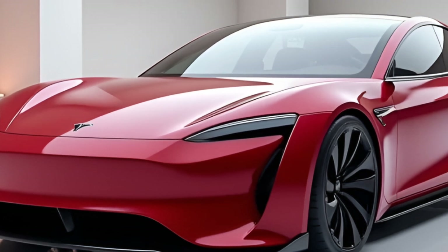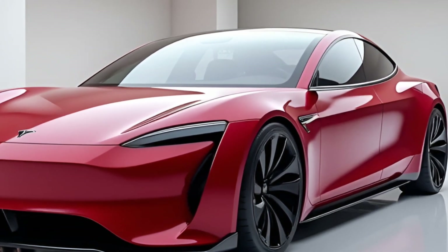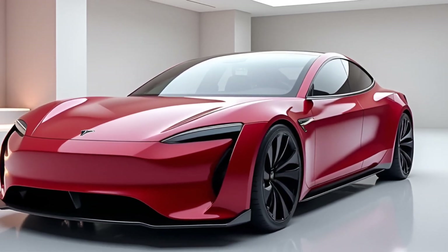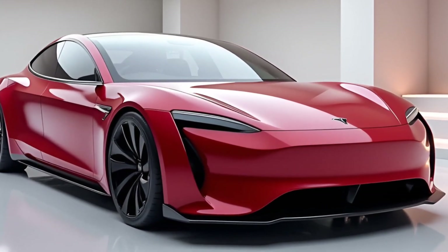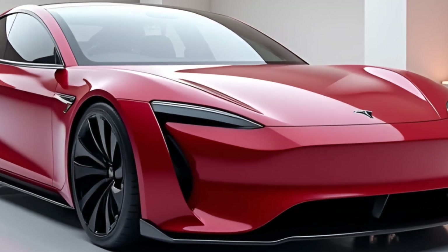Of course, performance means nothing without range, and the Model Z delivers here too. Thanks to Tesla's next-gen 4680 battery cells, this car offers an impressive range of up to 600 miles on a single charge. Plus, with ultra-fast charging capabilities, you can gain 200 miles of range in just 10 minutes.